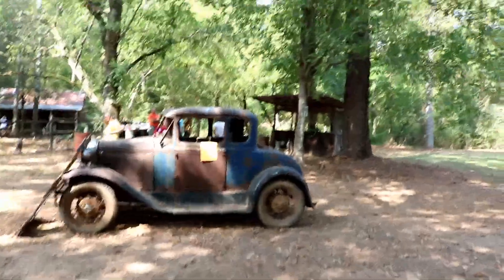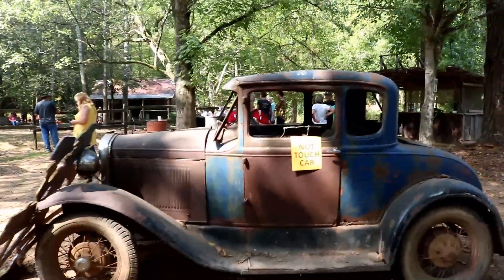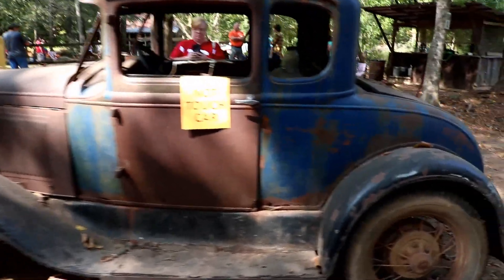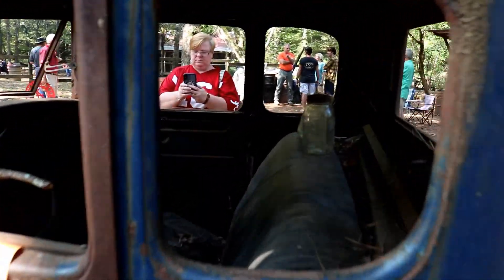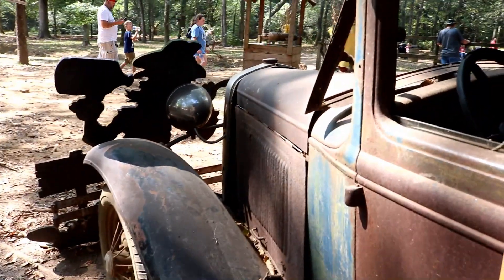Climbing over the roots of this tree. It says do not touch car. I think if you touch this car it might fall apart, so I'm not going to touch it. It's got some moonshine dirt tires up in the back of it. Looks like it's seen better days.